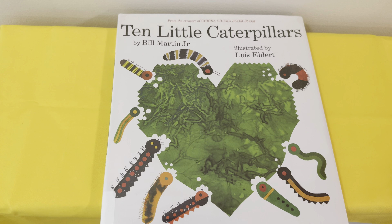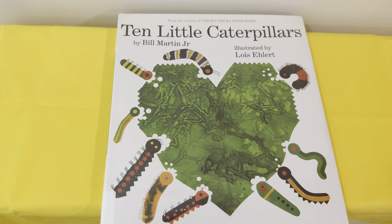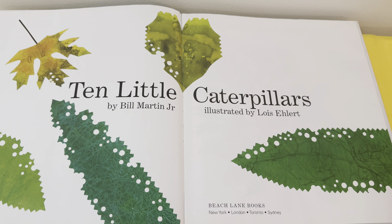Hello friends! Today's story is '10 Little Caterpillars' by Bill Martin Jr., illustrated by Louise Alert. Let's get started!